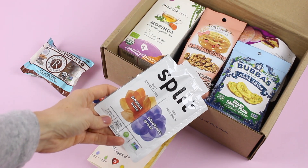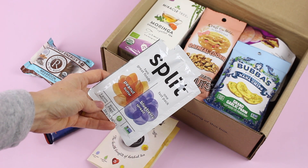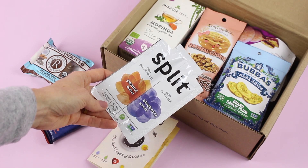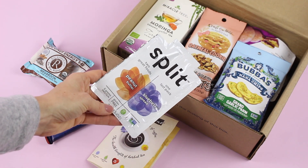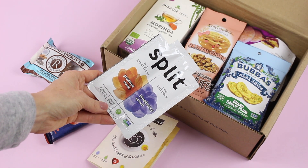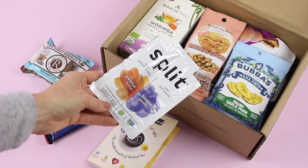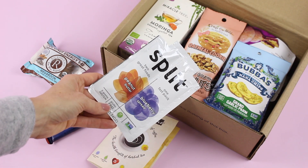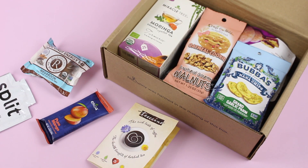This is one of my favorite items in the box — this is so cool, I've already looked them up and I want to get more. This is Split, and it has peanut butter on one side and blueberry spread on the other, five grams of protein, and it's gluten-free. This is perfect for on the go. When I take peanut butter with apples to go, I don't want to put peanut butter in a jar. These little travel packs are genius, so I definitely want to get more of those.